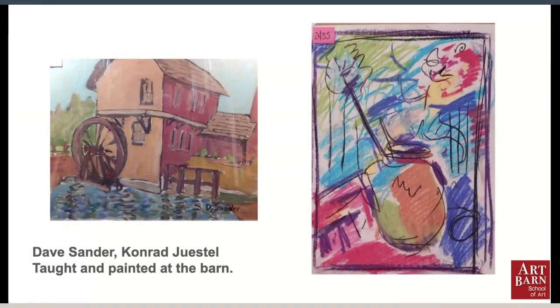Dave Sander and Conrad Gestell conducted classes and they painted in the Open Studio. Open Studio runs once, now twice a week, so people can come in and paint collaboratively together.